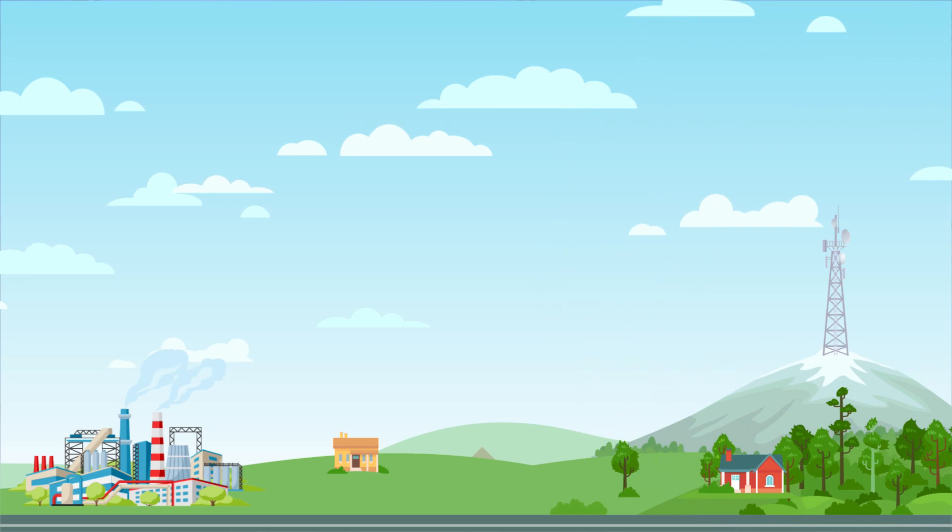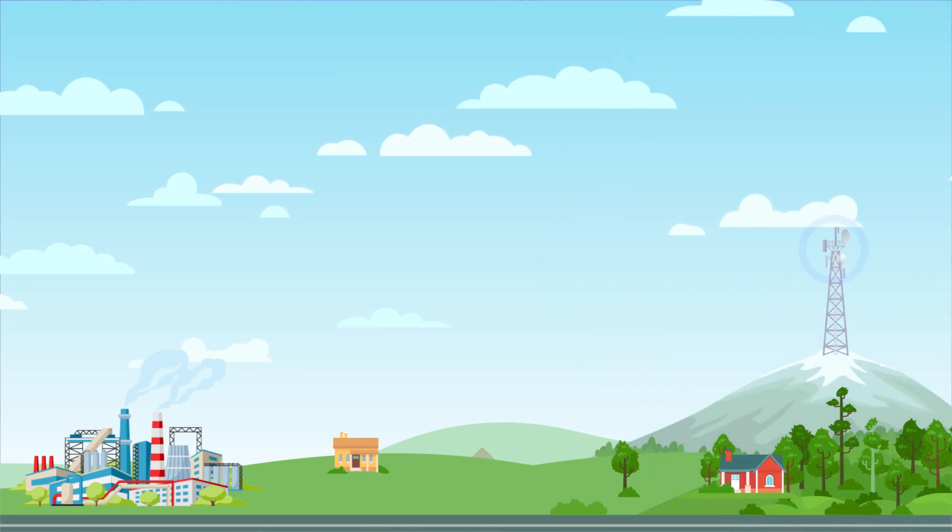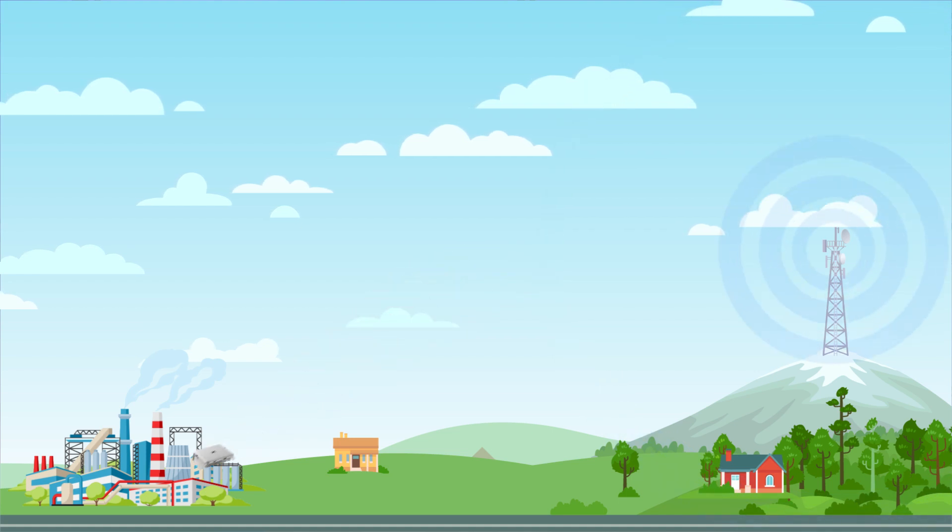In a lot of remote locations, mainstream connectivity types just aren't viable. You either are too far from your closest tower to utilise a mobile repeater, or the feasibility of wireless links is just out of the question. In the past, most users have been restricted to the use of available satellite providers' offerings, which tends to be unstable and prone to dropouts.